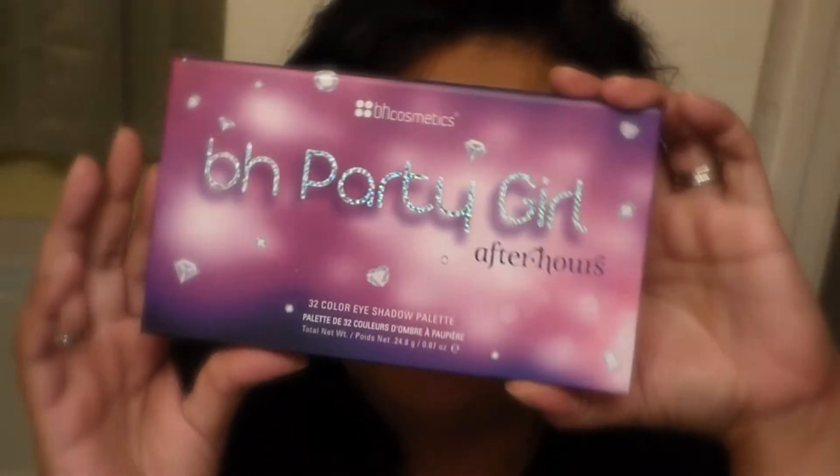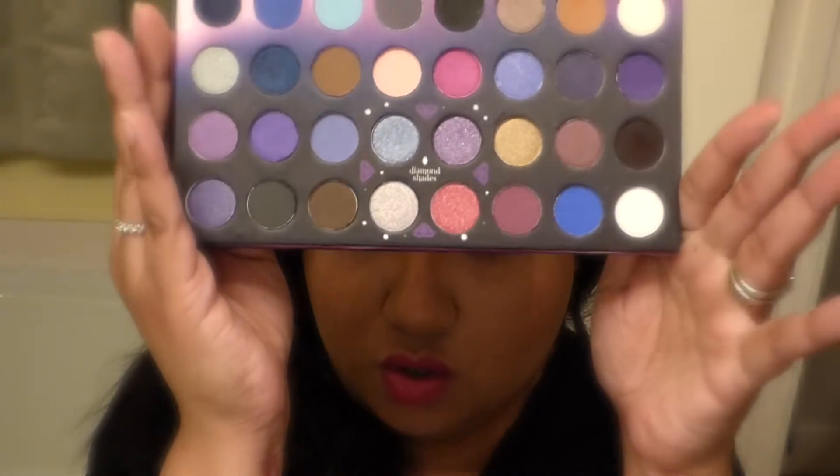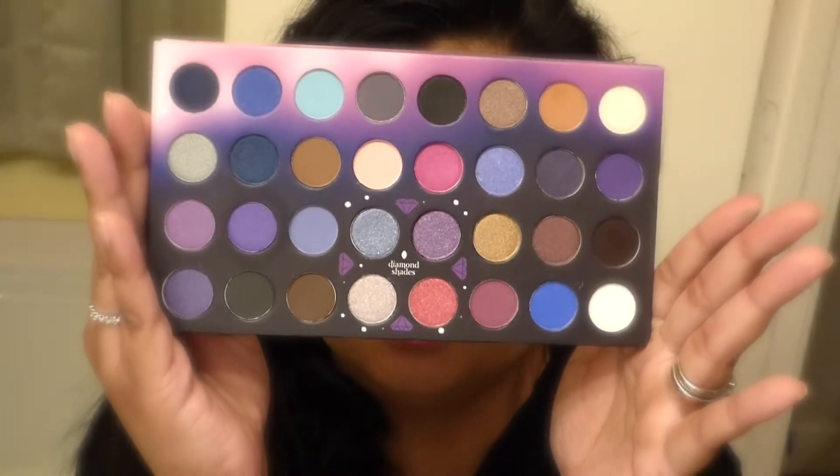Another cool thing I purchased from BH was this Party Girl After Hours. I actually did a makeup tutorial using this palette and the Dark Rose. And these are the cool shades. Another palette that I got, like I mentioned before, was the Dark Rose.